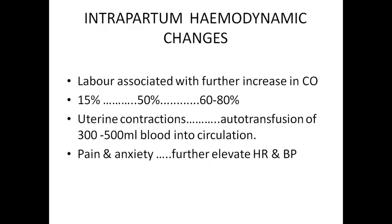If we talk about intrapartum hemodynamic changes, labor is associated with further increase in cardiac output. Baseline cardiac output increases 15% in the first stage, 50% in the second stage, and 60–80% in the third stage of labor. The uterine contractions during the first stage of labor cause auto-transfusion of about 300 to 500 ml of blood into circulation, which leads to an increase in preload and cardiac output.